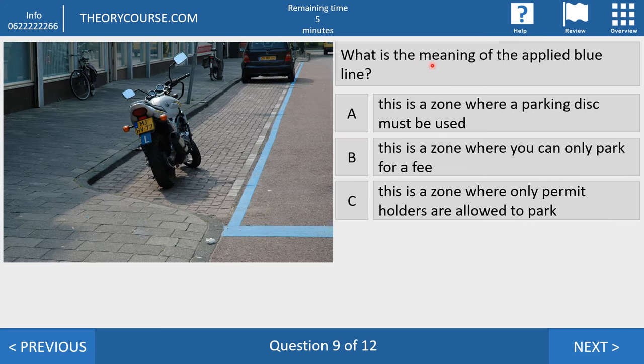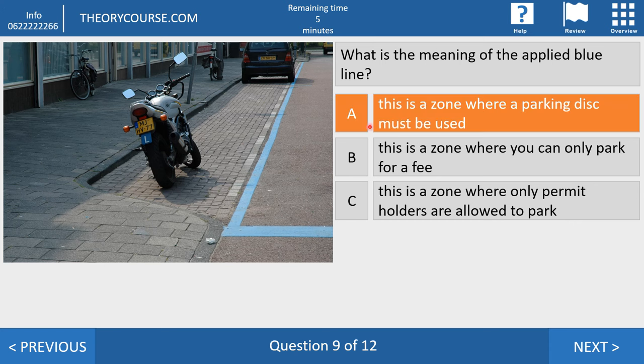Question nine. What is the meaning of the applied blue line? Answer A: this is a zone where a parking disk must be used. Answer B: this is a zone where you can only park for a fee. Answer C: this is a zone where only permit holders are allowed to park. The right answer is A — if you park your car here, you have to use a parking disk. If you don't, you get a fine.